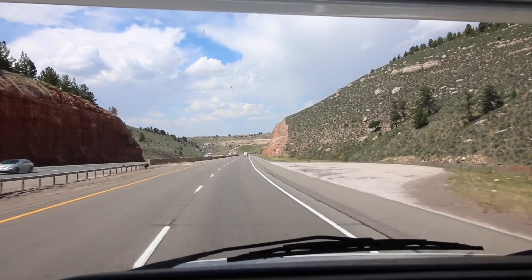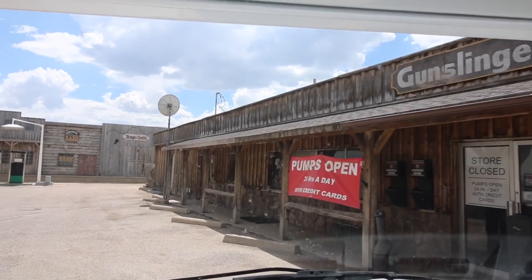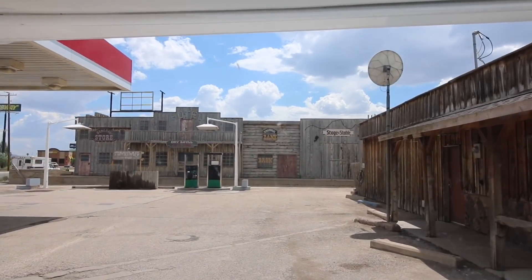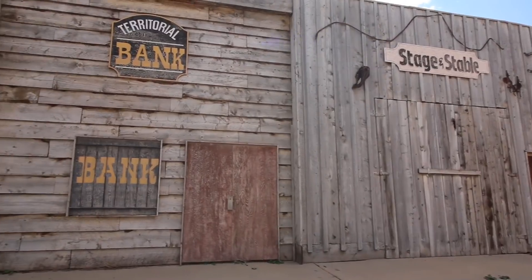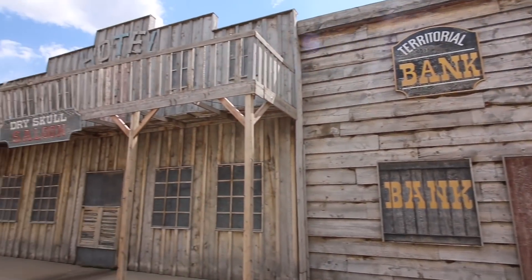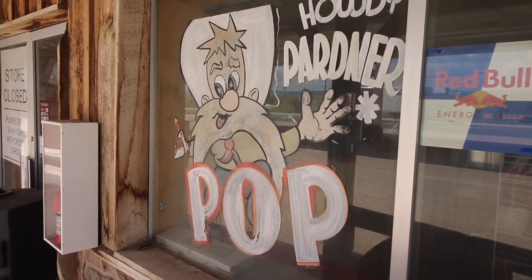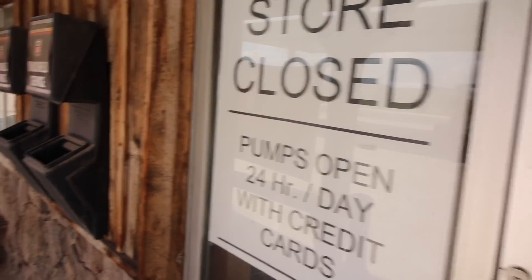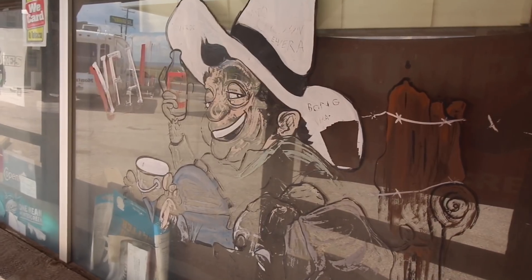This gas station is called the Gunslinger 66, and they have recreated, tucked away in the corner, the ghost town of Tumbleweed — equipped with a stable, a bank, a saloon, and a hotel. Howdy, partner. Now, is his name Pop or is he someone's father? The store is closed, so if you need fuel you have to do it with a credit card. Yee-haw!